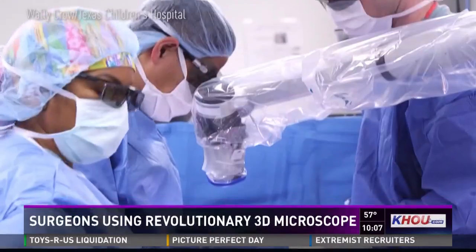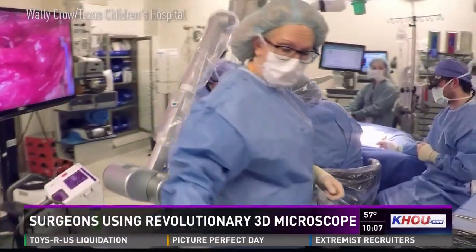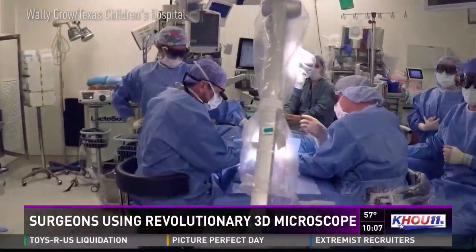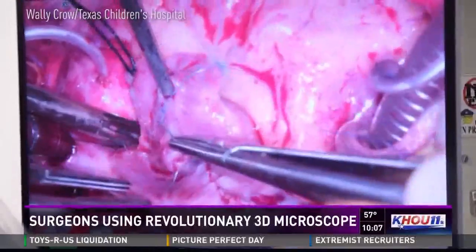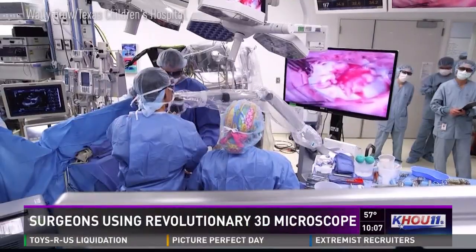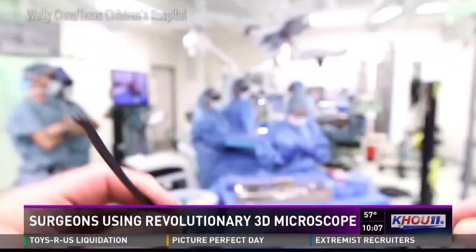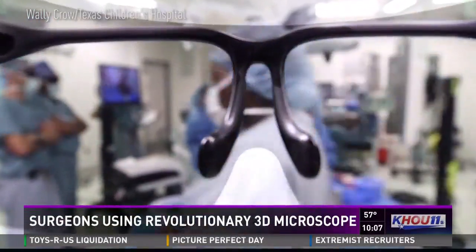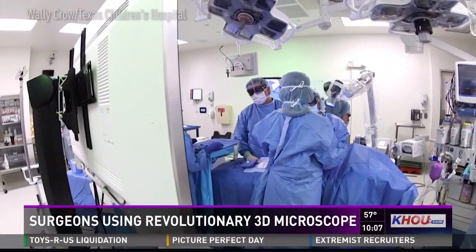This microscope essentially is a camera — a very small camera, so tiny it can be positioned almost anywhere around the patient. This is exclusive video of a pediatric heart surgery last month. With these tiny little babies that we operate on, precision is very, very important. The microscope magnifies the operating field.